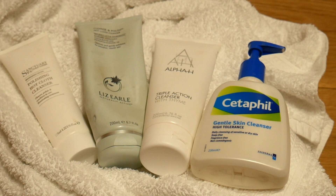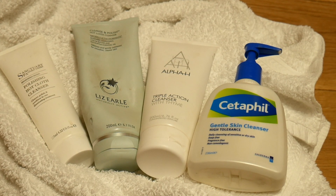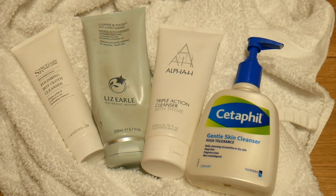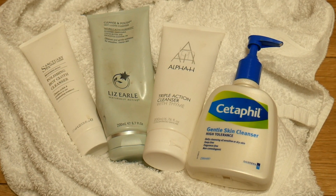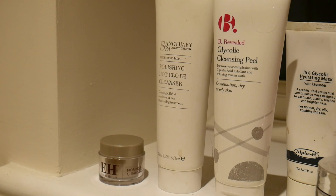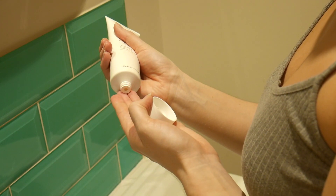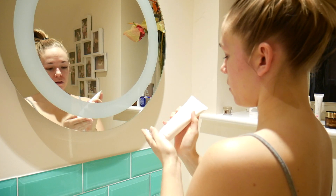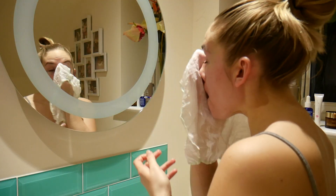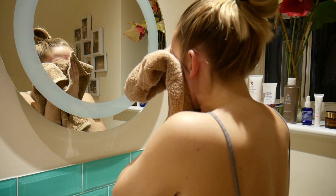Next I'm moving on to what I call the proper cleanse - the cleanse that actually properly cleans your skin. I tend to stick to hot cloth cleansers. My ultimate favorite is the Liz Earle Cleanse and Polish - such a staple. There's also one from the Sanctuary which is cheaper, the Alpha H Triple Action Cleanser for oily skin, and the Cetaphil Gentle Skin Cleanser as a great drugstore option. Today I'm taking the Sanctuary polishing hot cloth cleanser, rubbing a small amount all over my skin, then using a warm muslin cloth to remove excess makeup and oils.